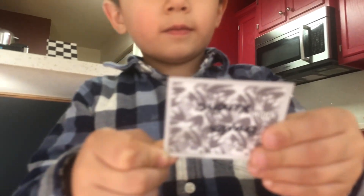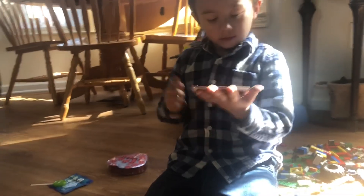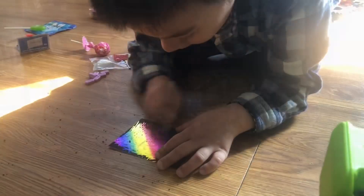I got one from Brayden. What's that? What is that? I need to stick it to the wall. We want to stick it. This is cool. What do you see? Rainbow?